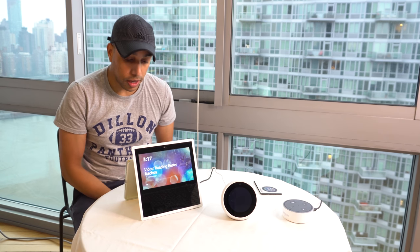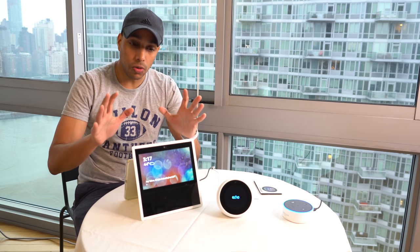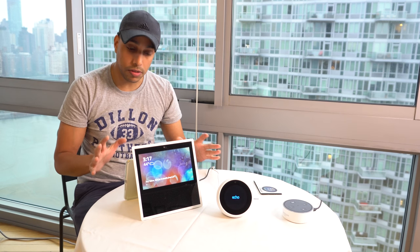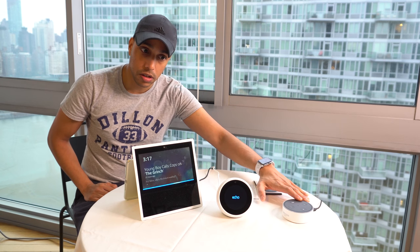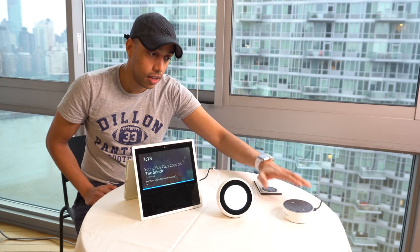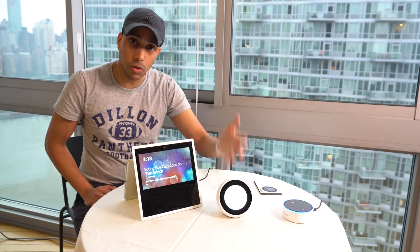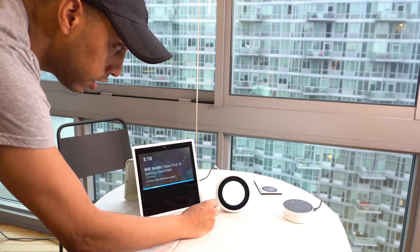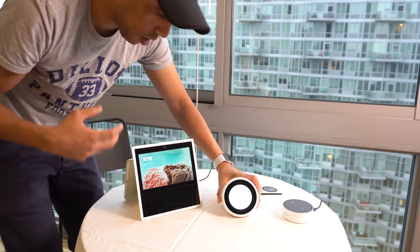We can see the Amazon logo while this is booting up. It looks like we have to give them different names — I call this one Alexa, and she activates. Your Echo Spot is ready for setup. Let's get this set up — we'll select English and select my Wi-Fi.